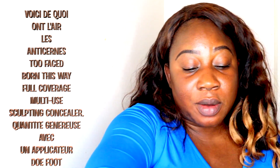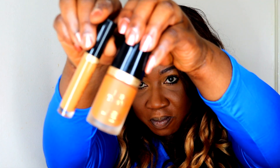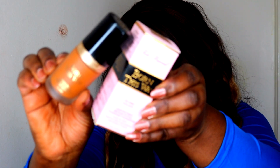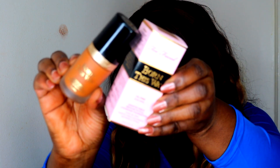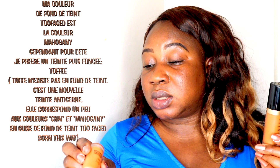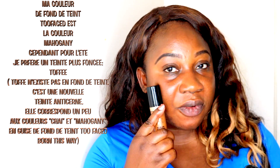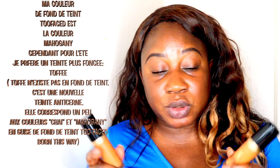I normally wear the foundation in the color mahogany, but it's summer and everyone has turned. So I'm going to go ahead and use a darker color than mahogany. This is mahogany and this is toffee. I worked out that toffee is a better match for my skin, so that's what I'm going to use. But I'm going to quickly swatch the darker colors for my chocolate girls.